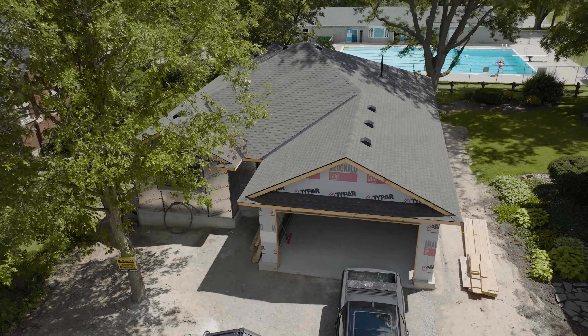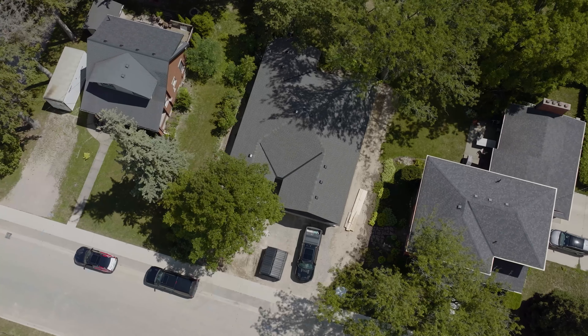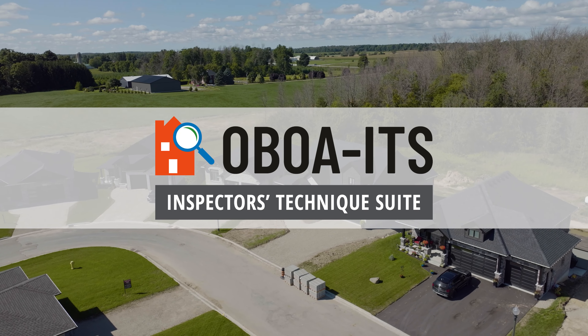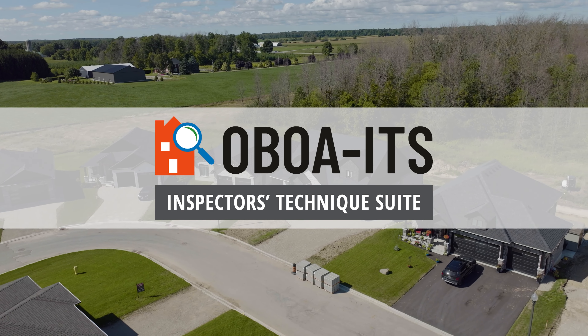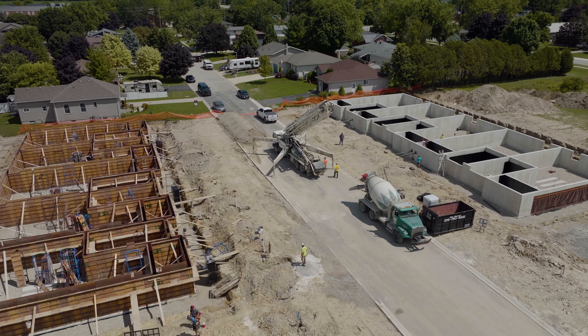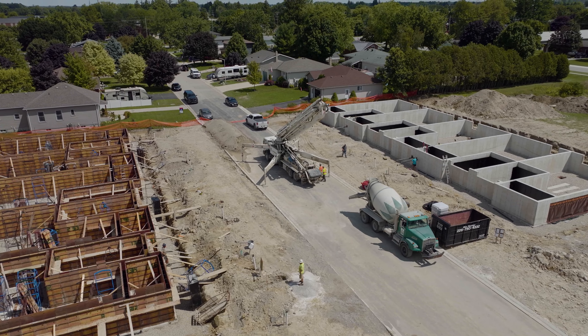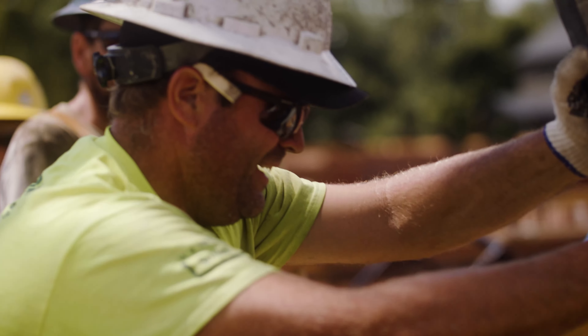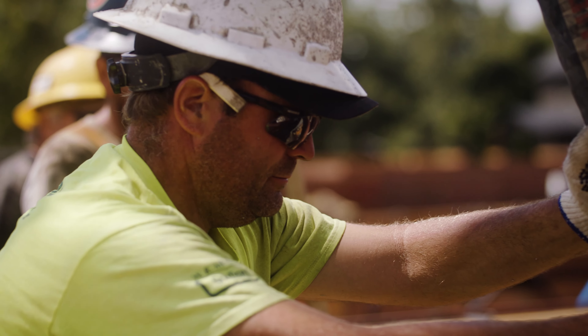The Ontario Building Officials Association, in partnership with RSM Building Consultants, are proud to present a new type of training on techniques for inspectors. This suite of courses will focus on how an inspection should take place, what the inspector should be looking for, and how to relate information to contractors and homeowners.